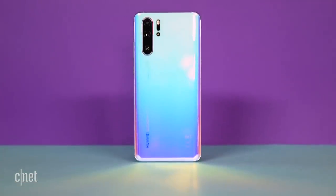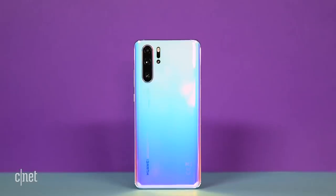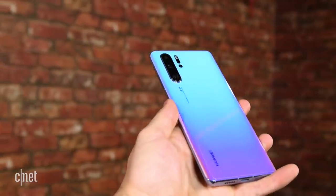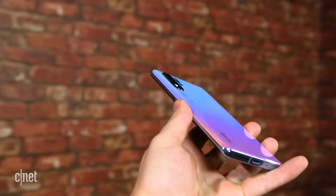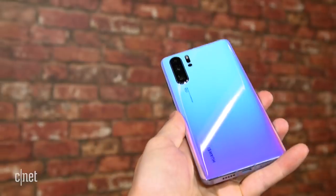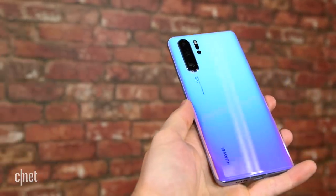It's the P30 Pro's look that first caught my attention. It really stands out in a way that others simply don't. The way that light blue blends into the pink on my breathing crystal review model is simply beautiful, and it makes this phone way more eye-catching than anything else that's out there.